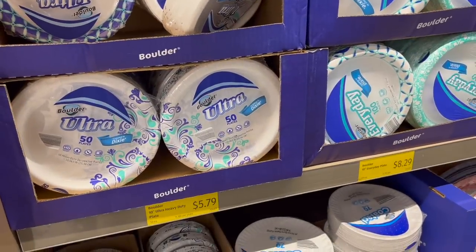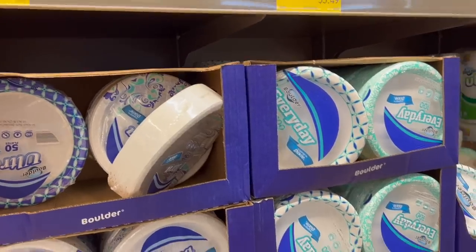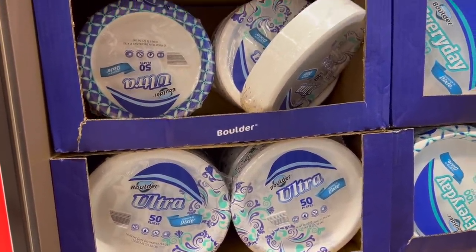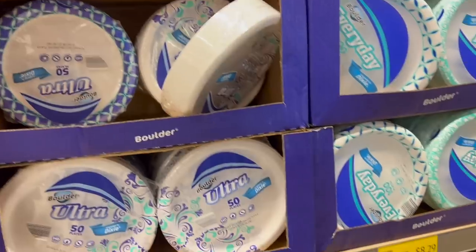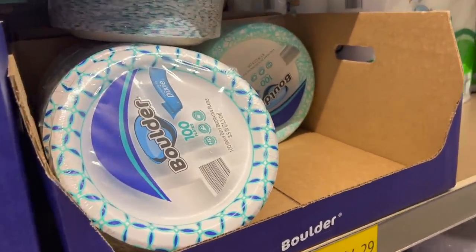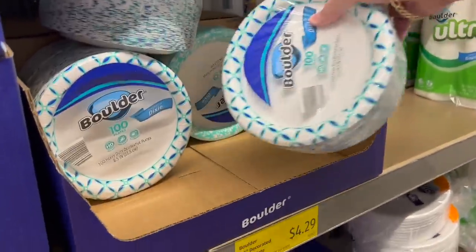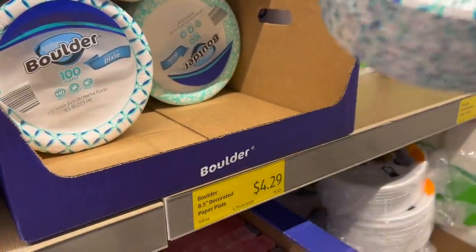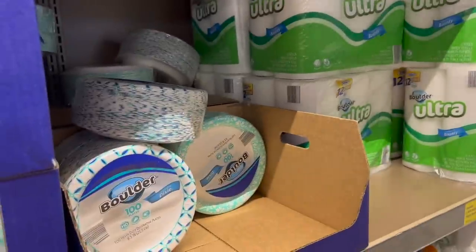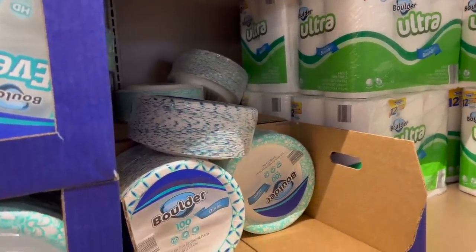We need paper plates — we don't have any, and the last time we were at Costco or Sam's they didn't have the larger ones. It's still a little on the pricey side. Why don't we do the Boulder 100-count plate? We don't need the really big ones. We actually have styrofoam plates, but the problem is you can't microwave them. Let's get these — $4.29 for 100 plates. Compared to Dixie, it says. It should be coated because that's what you need so it doesn't leak when you put something greasy on it.